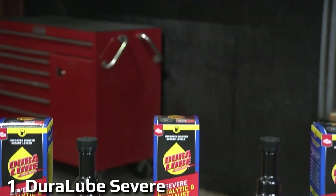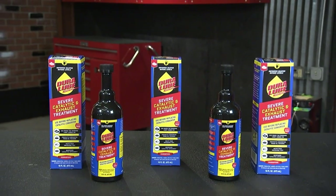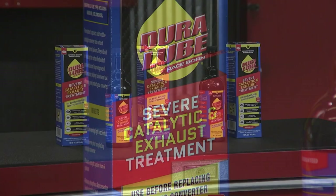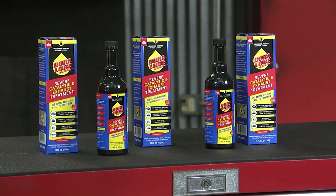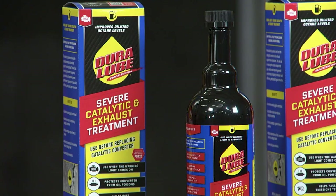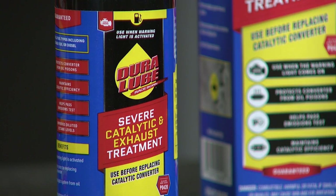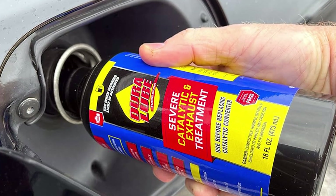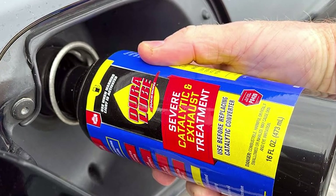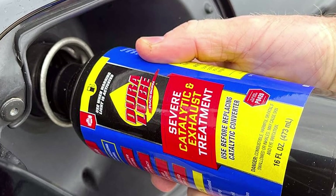First up, we have the Duralube Severe Catalytic and Exhaust Treatment — the ultimate solution for enhancing the performance and prolonging the life of your vehicle's catalytic converter and exhaust system. This state-of-the-art formula is meticulously designed to tackle the most severe engine emissions issues, reducing harmful emissions and restoring your vehicle's efficiency. Duralube's advanced technology works by effectively cleaning and rejuvenating your catalytic converter, ensuring it operates at peak efficiency.